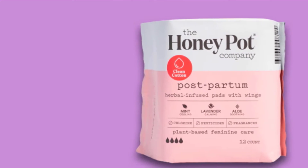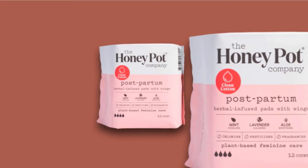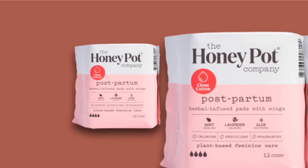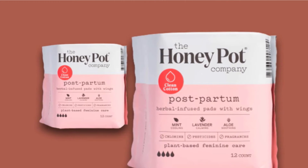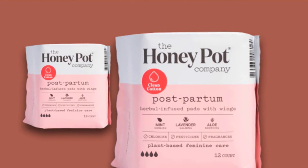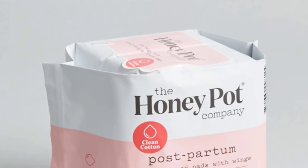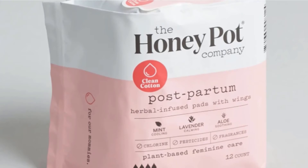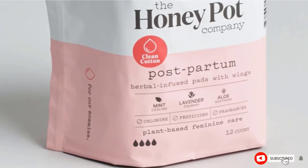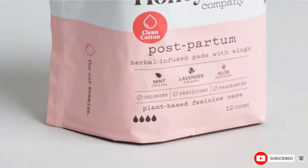The pads have wings to keep them in place and are wide on the sides, front, and back for added coverage. If you have sensitivity to lavender, mint, aloe, or rose, these probably aren't the pads for you. However, these herbs are known to be extremely helpful for skincare and postpartum pain relief, so don't be afraid to give them a try. If you haven't had issues in the past, you'll probably find them a godsend.